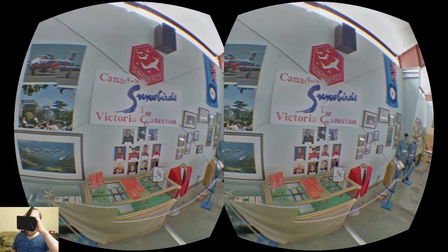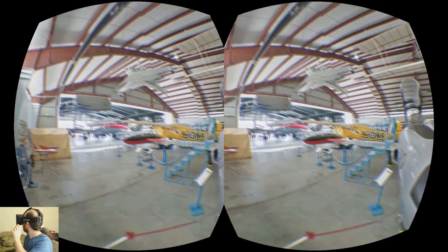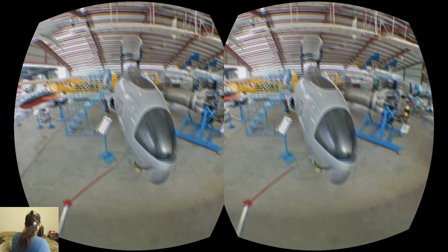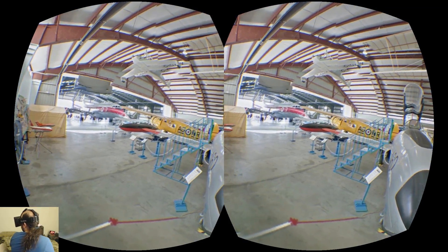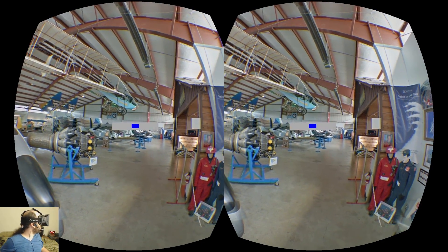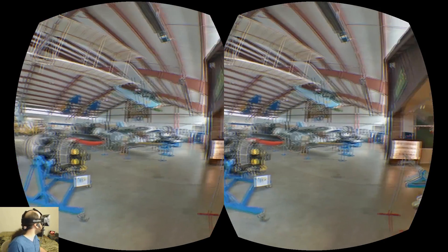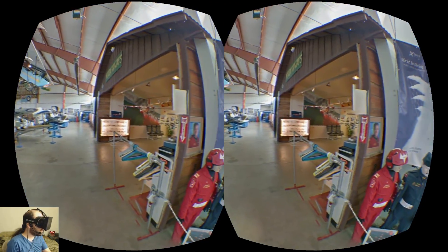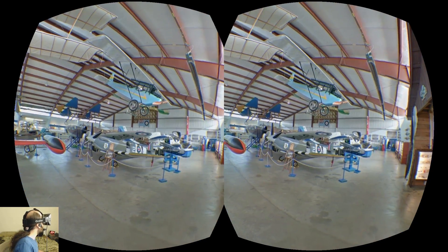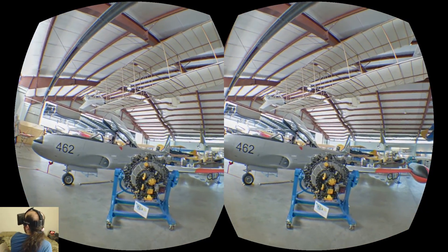Now we are in the British Columbia Aerial Museum — a plane museum. You can see this plane right in front of us coming toward us, there's a larger plane over there, and as usual we can walk around inside the museum and get a view of different parts of it, like this engine over here.